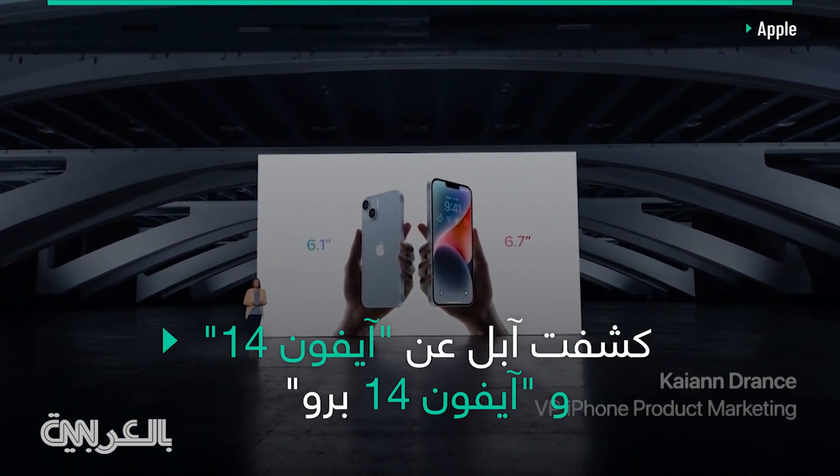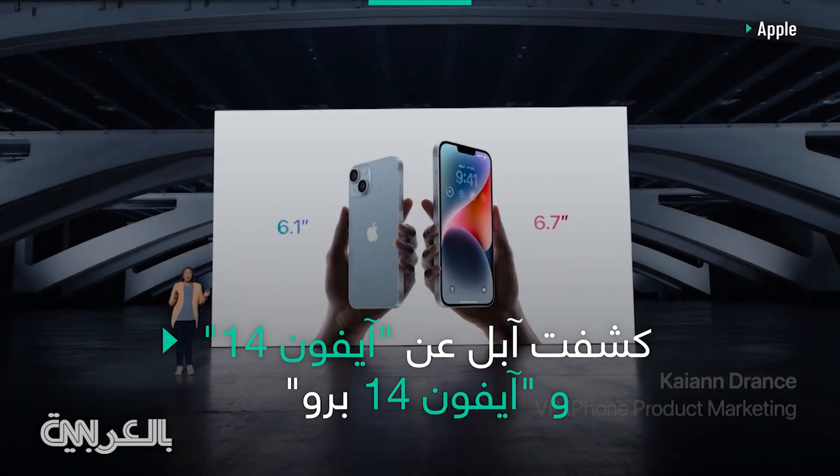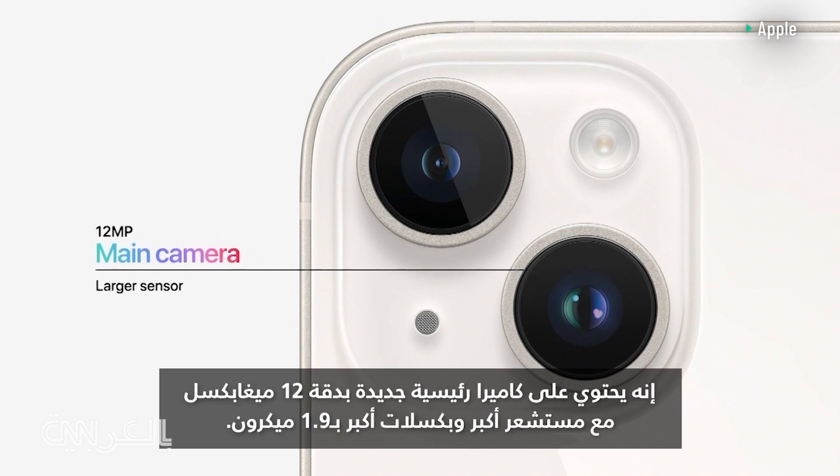The popular 6.1-inch size of iPhone 14 is joined by the new, larger 6.7-inch size of iPhone 14 Plus. It has a new 12-megapixel main camera with a larger sensor and larger pixels at 1.9 microns.